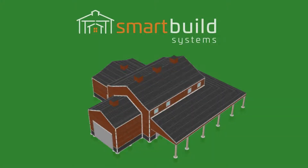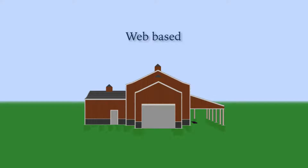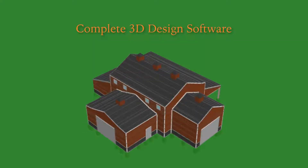Welcome to Keymark SmartBuild Systems, the post-frame industry's only web-based system that automates complete design for post-frame structures.